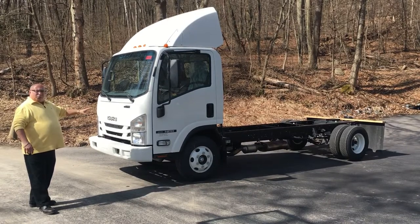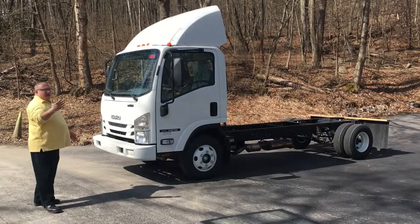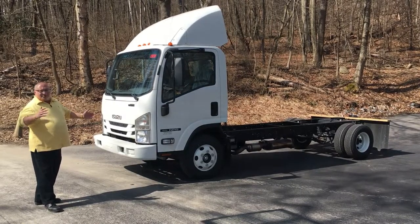This truck is a 12,000 gross weight vehicle. The available payload on this truck once a body's on is probably about 4,000 to 4,500 pounds.